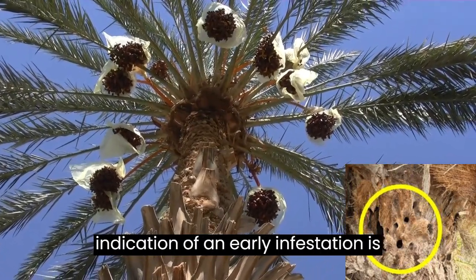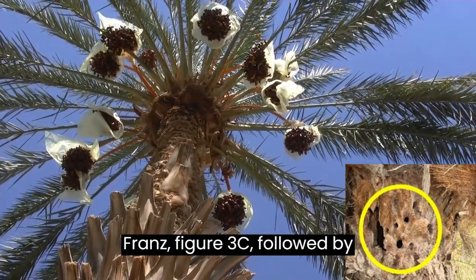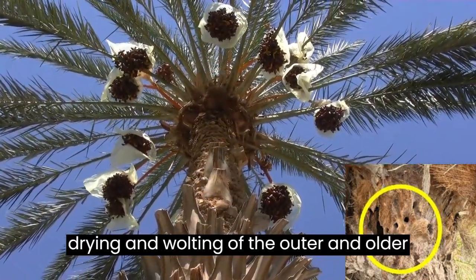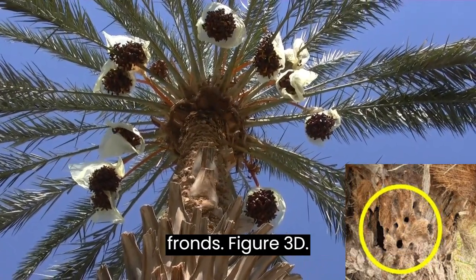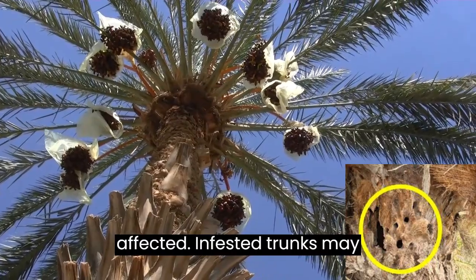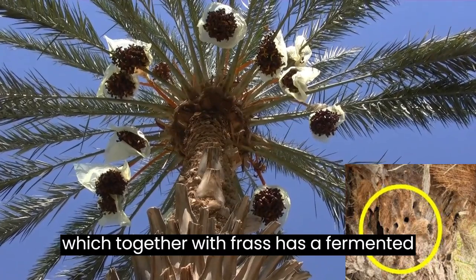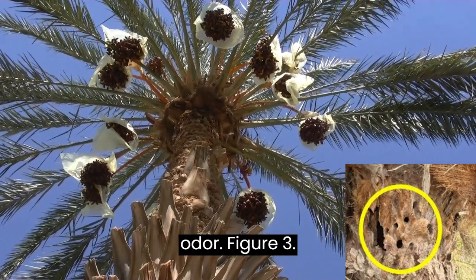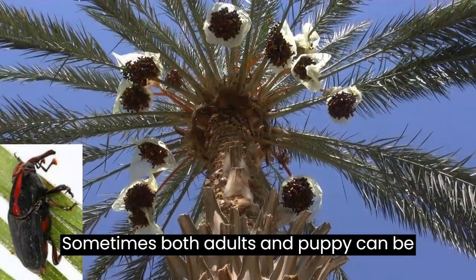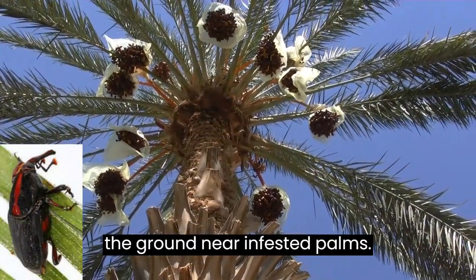An indication of early infestation is frass (larvae excrement) at the base of fronds, followed by drying and wilting of the outer and older fronds. Fruit bunches and offshoots are also affected. Infested trunks may show oozing of a brownish viscous fluid, which together with frass has a fermented odor. Sometimes both adults and pupae can be found at the base of the fronds and on the ground near infested palms.